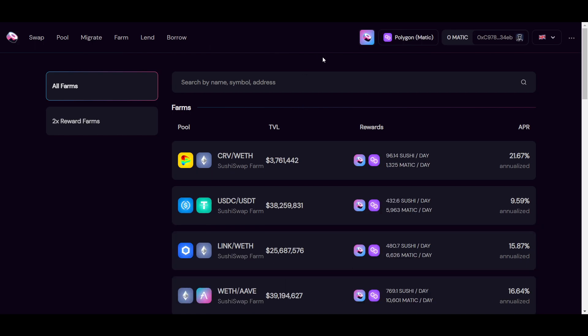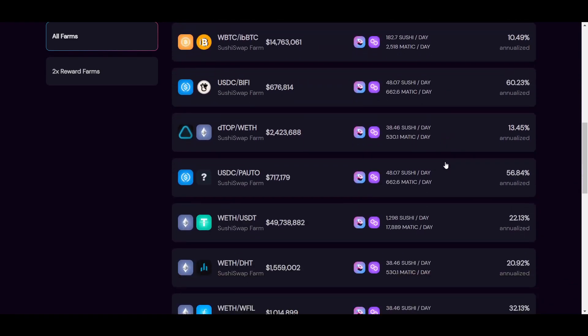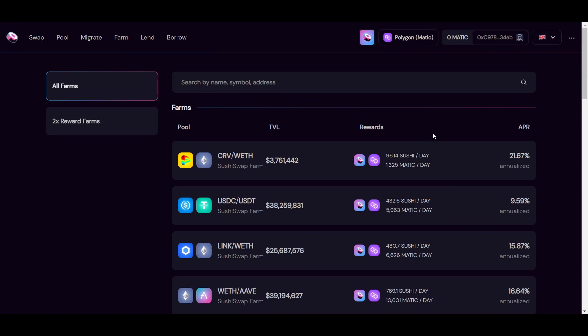Now let's move on to Polygon, a layer 2 solution for Ethereum. Polygon is a great choice for farming thanks to the super low fees. On base layer Ethereum, fees can really start to play into which farms you choose and how often you move between farms, but on Polygon or other networks with low fees they become much less important. On Polygon we once again have SushiSwap — you simply choose the Polygon network and can see all available farms. There are not quite as many available yet, but rates can be a bit better because fewer people are providing liquidity on this network.